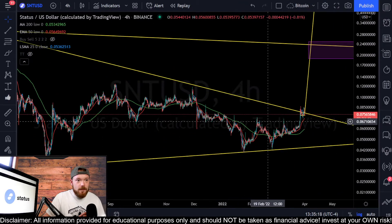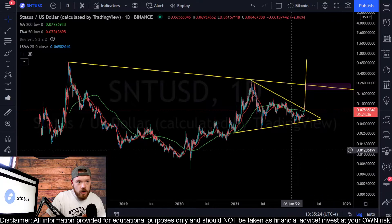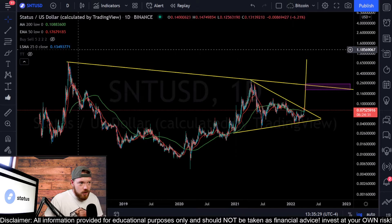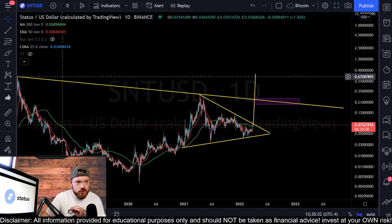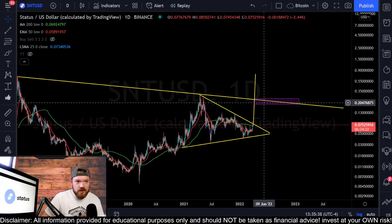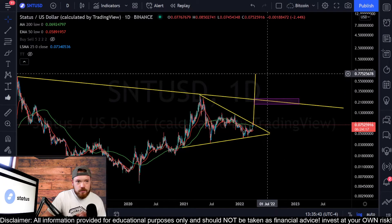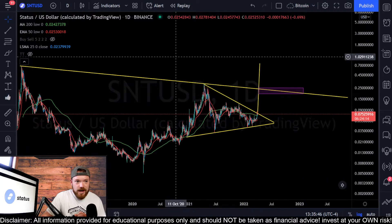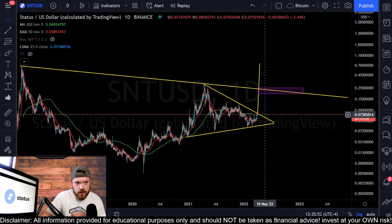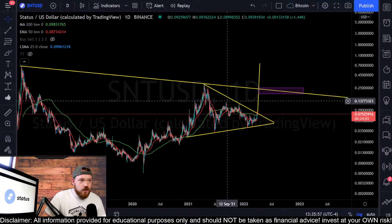Once that confirmed breakout happens, I would be looking at our resistance levels and our target. On the daily timeframe, all of that is still in play. This could even potentially play out as a cup and handle. Looking at the downtrend resistance, there's a purple box in between about $0.19 and $0.25 - so about $0.20 to $0.25 is definitely major resistance. Our target gets us up to around the $0.75 range. A $0.75 target for Status is still in play, but that mainly depends on how this breakout goes and whether this resistance is rejected or not.